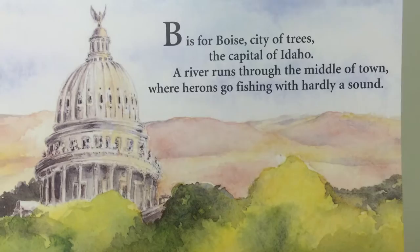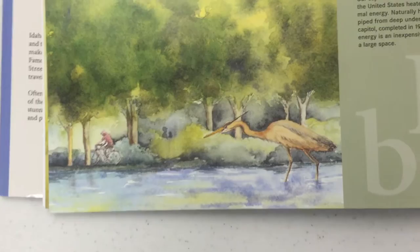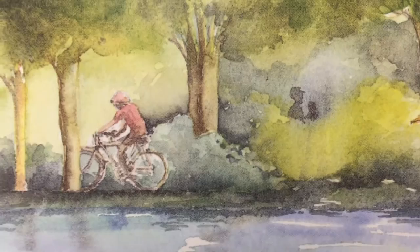B is for Boise, the City of Trees, the capital of Idaho. A river runs through the middle of the town where herons go fishing with hardly a sound. Of course a heron is a bird and there is a picture of one there in the river. You can see a little boy riding his bike — that's a pretty picture of Boise, our state capital.